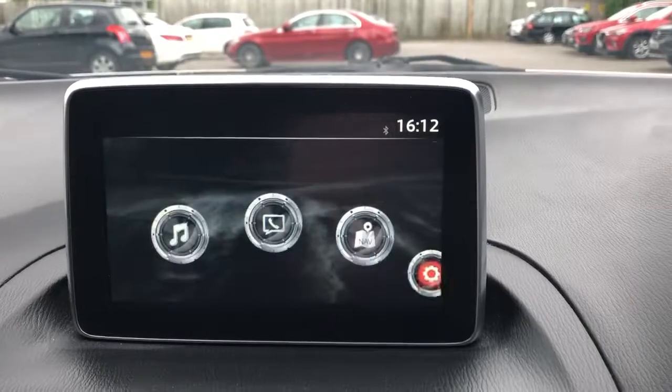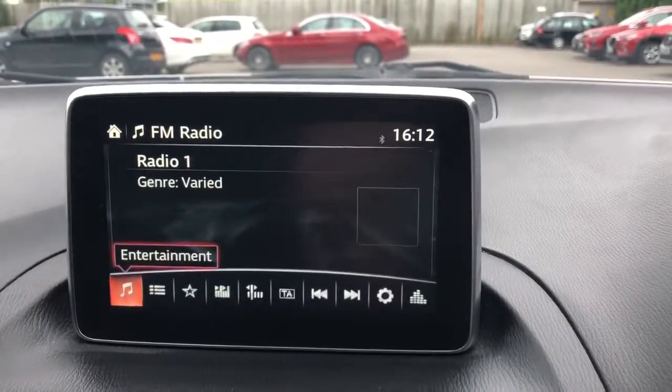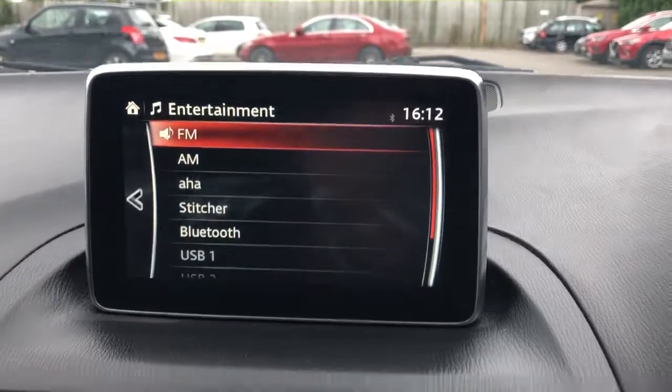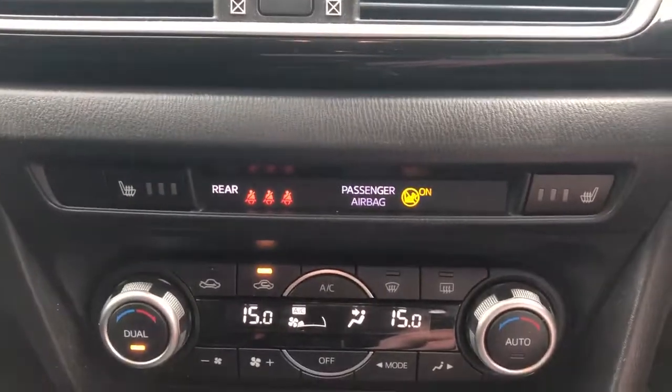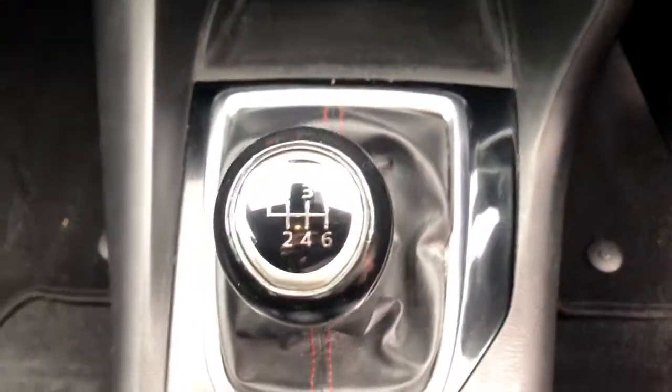There is satellite navigation, Bluetooth connectivity for your phone, and FM, AM and DAB radio. Heated front seats, air conditioning and dual climate control, and a 6-speed manual gearbox.